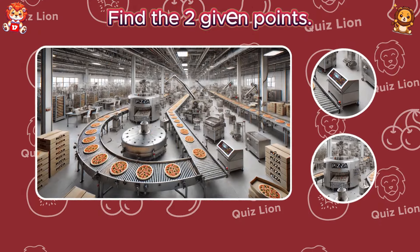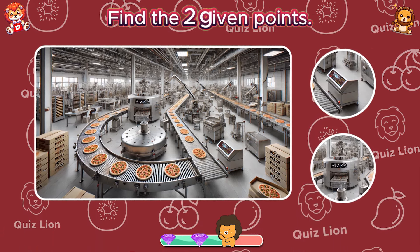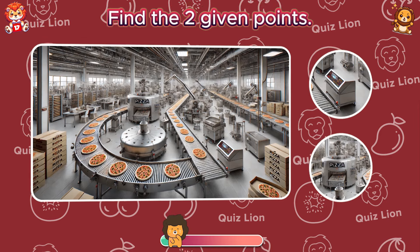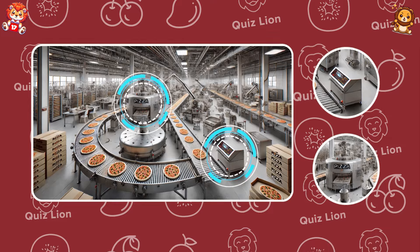Find the two given points. Have you found those two machines yet?